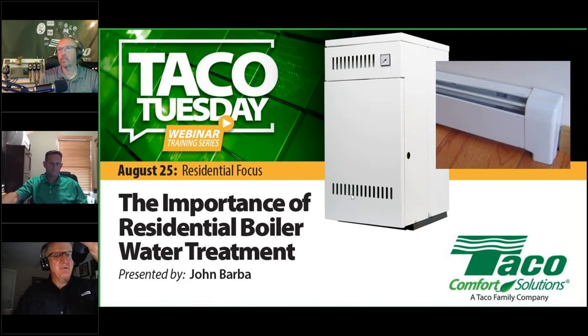Good morning or good afternoon, wherever you happen to be, folks. Welcome to TACO Tuesdays. I'm John Barba. Thank you so much for joining us.